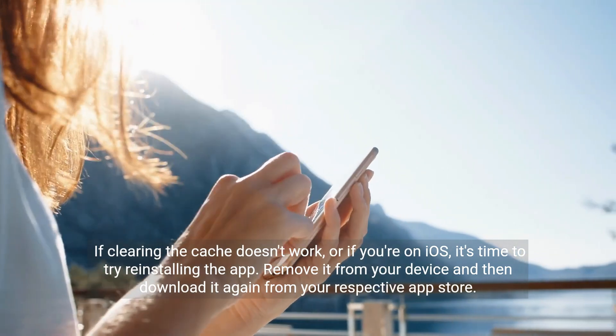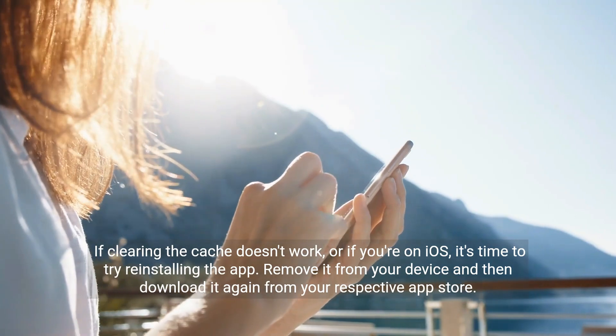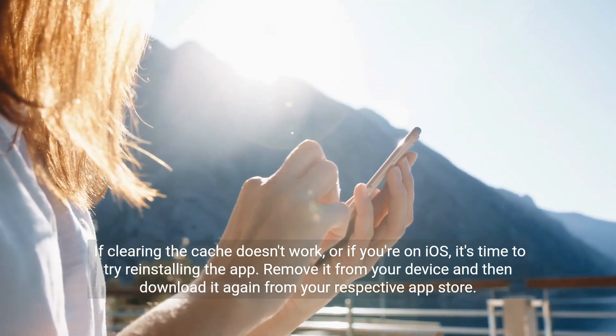If clearing the cache doesn't work, or if you're on iOS, it's time to try reinstalling the app. Remove it from your device and then download it again from your respective App Store.